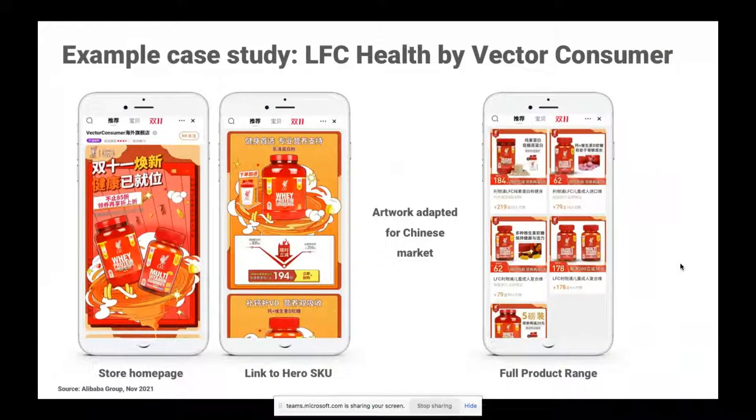Let's have a look at a case study — and what better case study than Liverpool Football Club health supplements by Vector Consumer. This is what a Tmall store looks like. On the left-hand side, you can see the homepage of Vector's Liverpool Football Club supplements store. When you scroll down, you'll see a link to the hero SKU. All of the artwork is adapted for the China market — it's a lot busier than e-commerce pages we see here in the West, but this is a really different market so you need to adapt and make your brand work for the Chinese consumer.